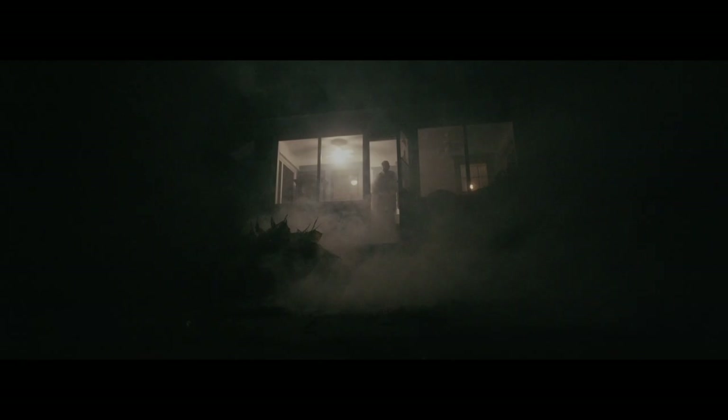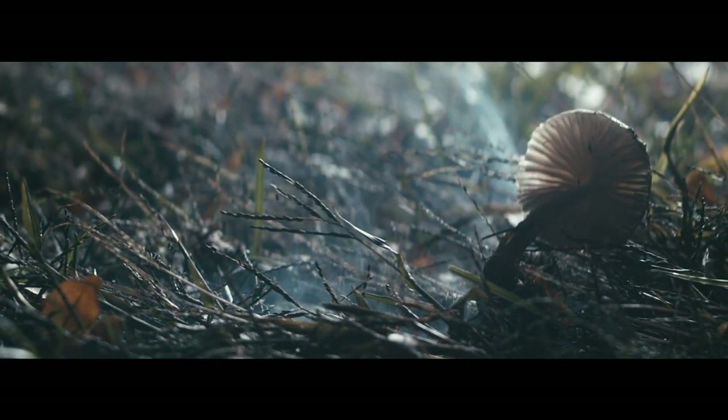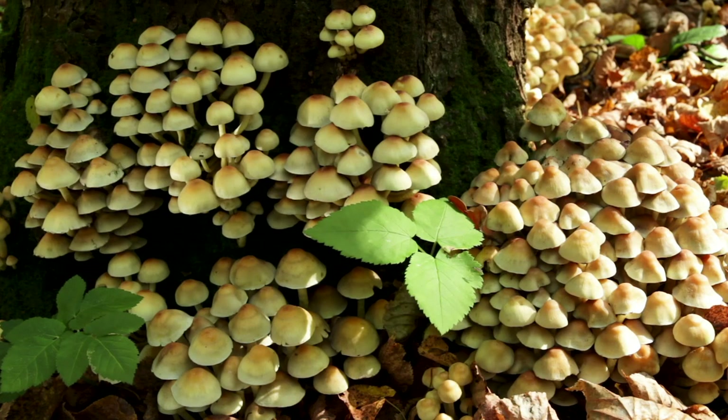Fungi evoke all kinds of interesting ideas. We have toadstools, right? Toadstools just emerging mysteriously out of the ground. But really, these fungi are growing in the soil, in the wood, for a long period of time — the thin microscopic filaments that make up most of the lifecycle of these organisms. And when the conditions are right, they pop up overnight. But they've been there for a long period of time.